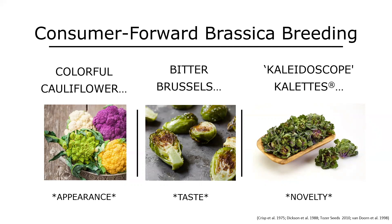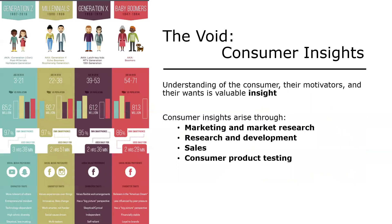Given the recent rise in popularity of different kale types and the fact that I was working in a relatively new leafy brassica breeding program, it led me to ask: what's holding us back from developing new types of leafy brassicas with different tastes, appearance, and novelty? What I was led to was the fact that we had a void in our breeding program — we didn't have any consumer insight, information about potential markets, or information about consumers' motivators or preferences.